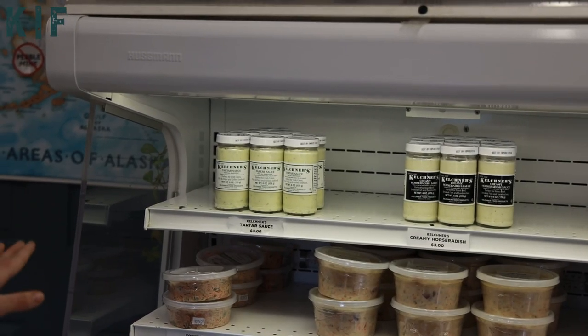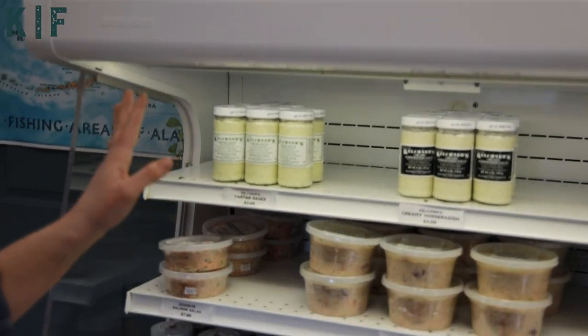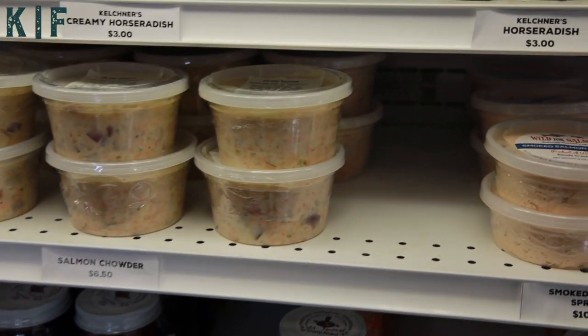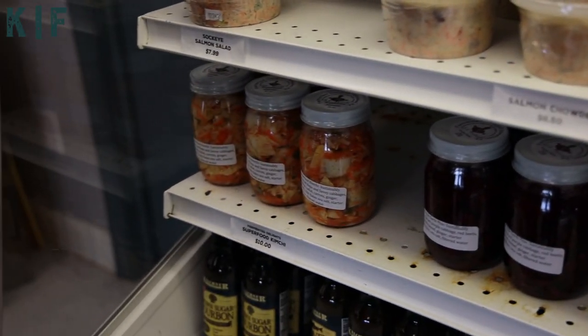Here in our air cooler we have our in-house made soups, salads, and spread. We also carry fermented delights — she is famous for the superfood kimchi. It is awesome and so good for your gut health.